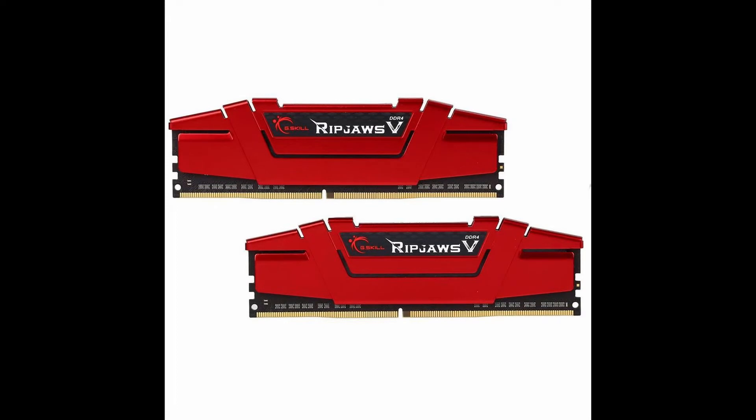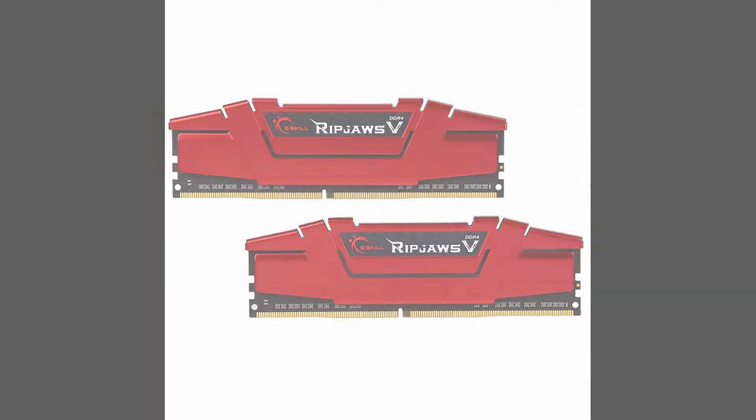Choosing the RAM was pretty simple. I ended up purchasing the G.Skill Ripjaws 4 Series 16GB red RAM sticks. It is highly recommended for basically all gaming PCs to have at least 16GB of RAM, and I also love the red on the sticks.